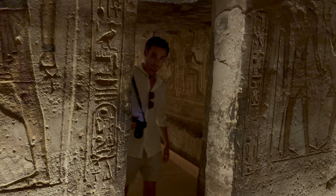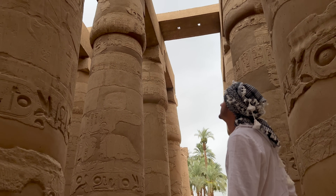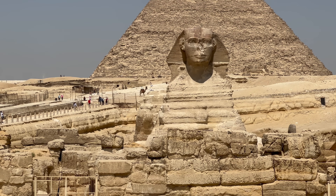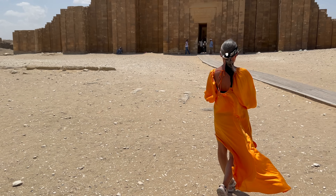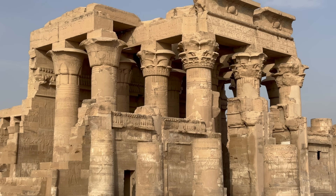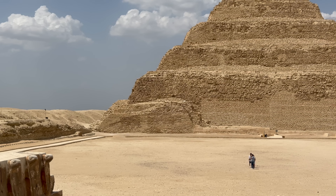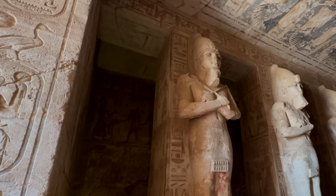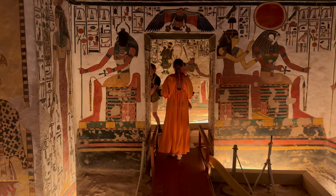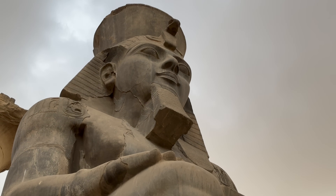It's our first time in this stunning country, yet everything just feels so familiar. I know this might sound crazy, but it's like we've been here before. When we first started planning for the adventure, we thought that 11 days would be more than enough time to quench our thirst for this beautiful country. How wrong we were. There's just so much to see here — I doubt whether a lifetime would be enough — and less than one percent of its ancient artifacts have been discovered so far.